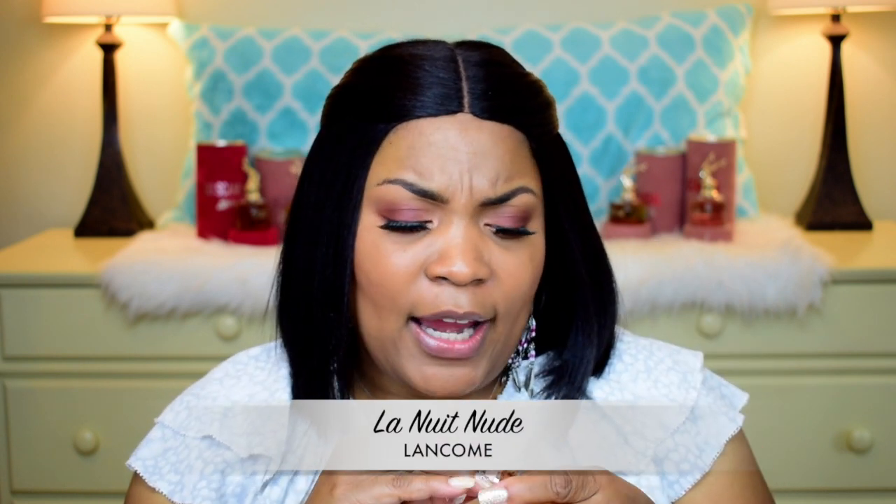This next fragrance I showed on Instagram. I did not get it in a full size — only the 30ml. It is the new La Nuit Nude Treasure from Lancôme. I've worn it a couple of times. It's like a coconut-y scent and probably the sixth or seventh flanker from this house. I'm not really too impressed by it — it's nice but I have a couple of pet peeves about it. This one is an Eau de Toilette, unlike the others, and I'm kind of on the fence.